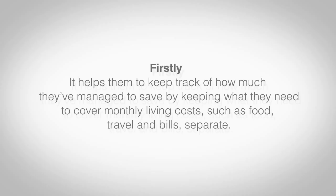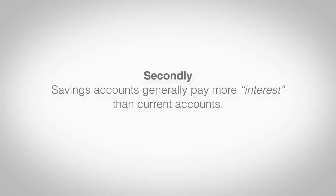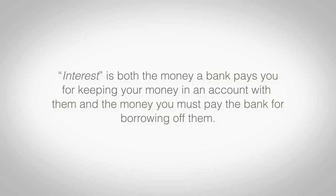Firstly, it helps them to keep track of how much they've managed to save by keeping what they need to cover monthly living costs, such as food, travel and bills, separate. Secondly, savings accounts generally pay more interest than current accounts. Interest is both the money a bank pays you for keeping your money in an account with them, and the money you must pay the bank for borrowing money from them.